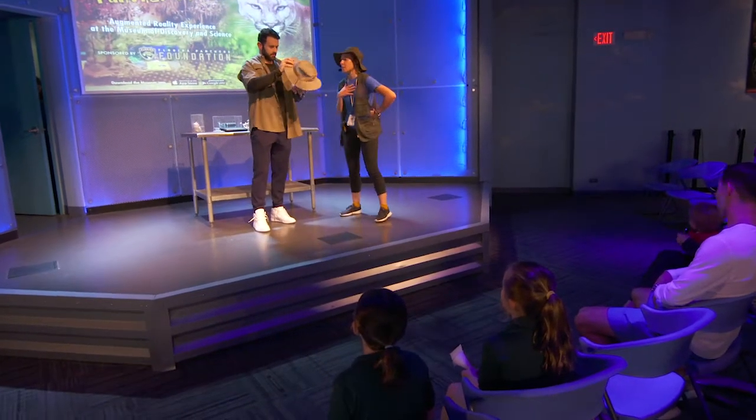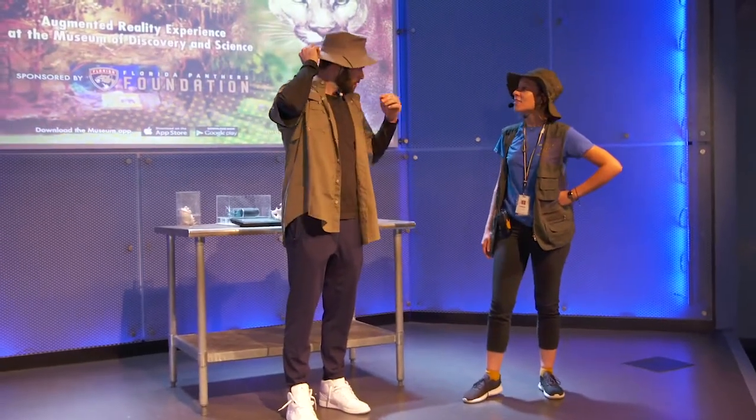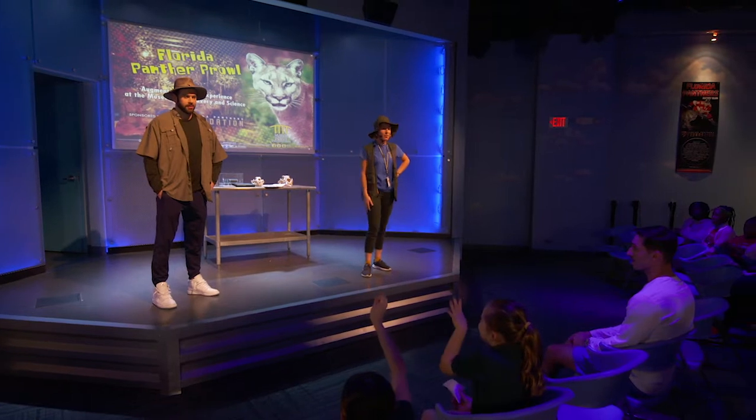So my name is Panther B. You gotta have a Panther name. Panther K. Alright, can you guys say hi to Panther K? Hi, Panther K. You guys have any questions for him?